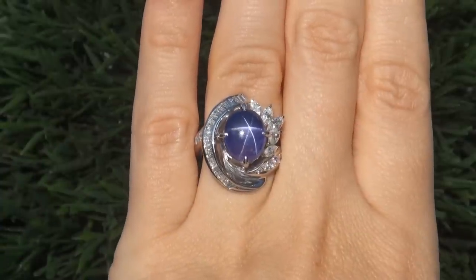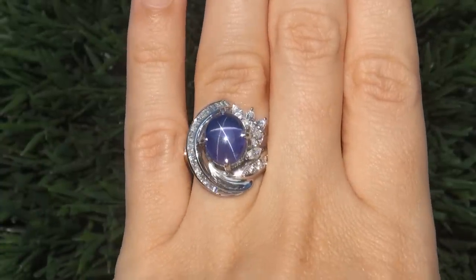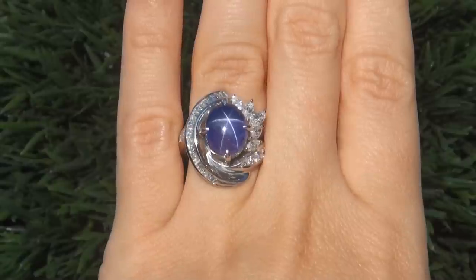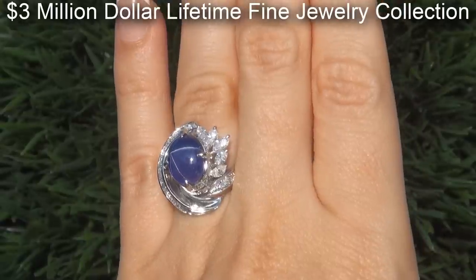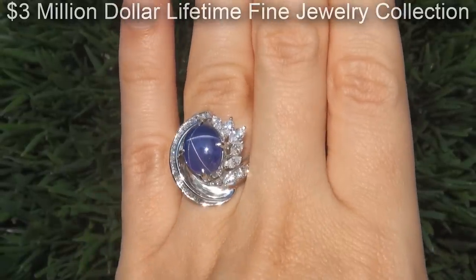This highly collectable, one of a kind, world class ring comes to us from a Beverly Hills movie mogul who must sell a top rated $3 million jewelry collection to help fund their son's Silicon Valley dream.